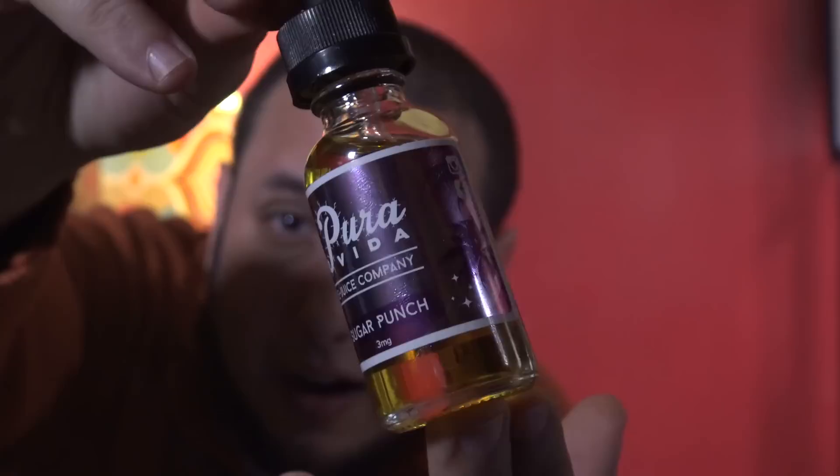That is not a fruit punch. What is that? Sugar Punch is a strawberry glazed donut. Well, how about that? Yeah, there's definitely a lot of bakery in there, which was a nice surprise because I was expecting fruit punch.